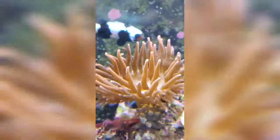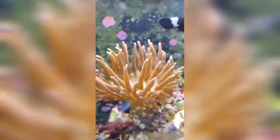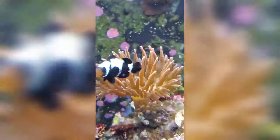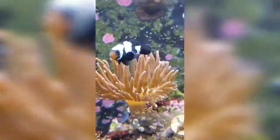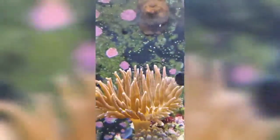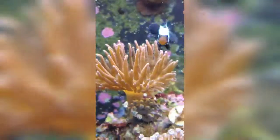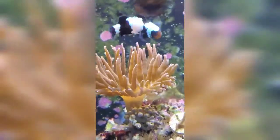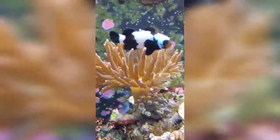So my frostbite clown — sorry about my voice, I have a little bit of a cold — he has started to host in the anemone, or I guess the anemone is hosting him. He has started to go into the anemone. We've had it for at least a month now, and we've had the tank for about eight months to a year. Neither one of the clownfish had been very interested in going near the anemone, but in the last few days he's in there and keeps going in. I'm excited!